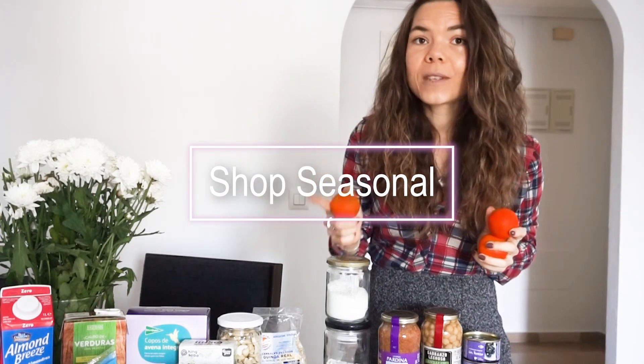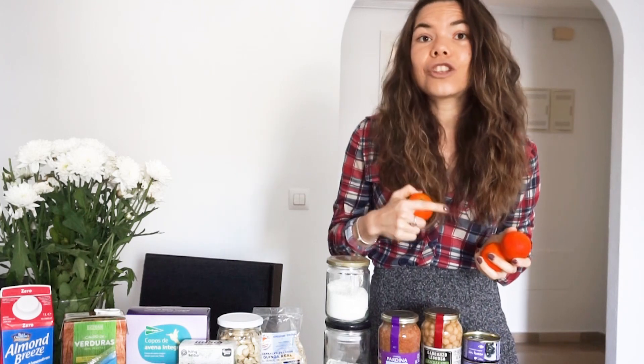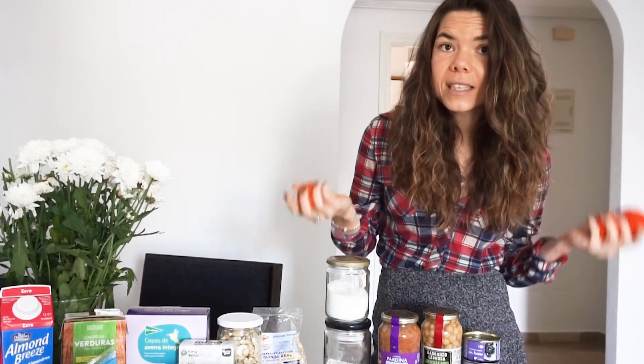My next tip is make sure you stay seasonal with your foods. If you're buying seasonal, things are a lot cheaper. A really good thing to do is buy in bulk when something's in season and then freeze it — that's what I do a lot, especially with things like strawberries.